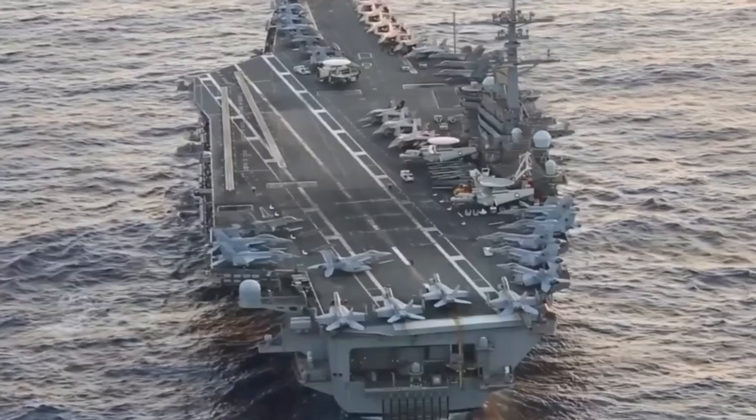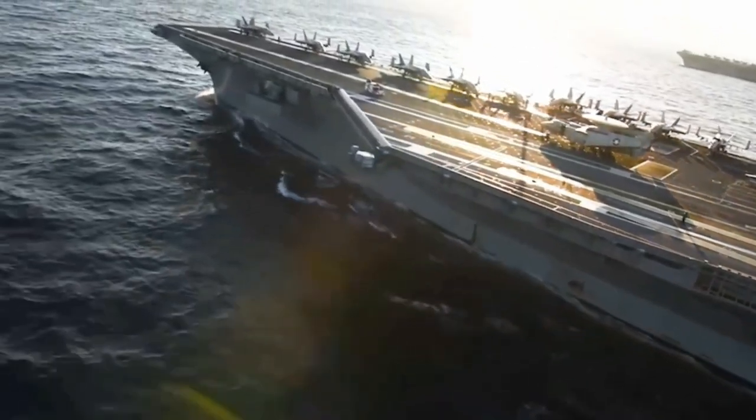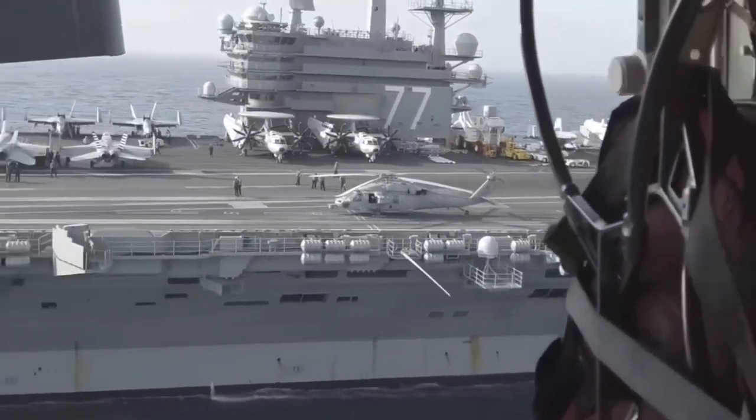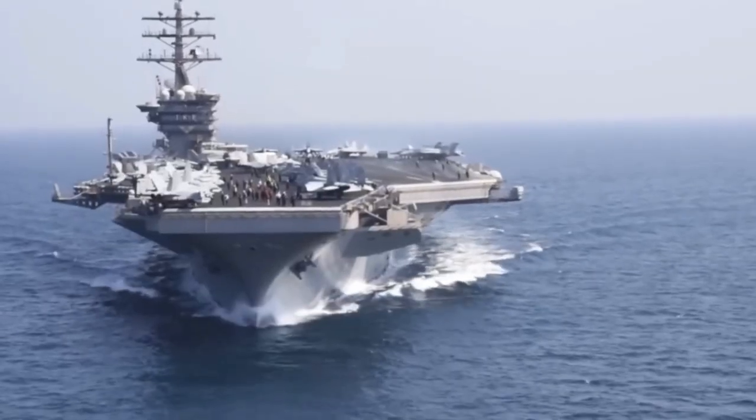So there you have it — a glimpse into the life of the USS Gerald R. Ford: an awe-inspiring world of high-tech operations, tight-knit camaraderie, and relentless dedication to maintaining a floating city on the cutting edge of naval warfare.